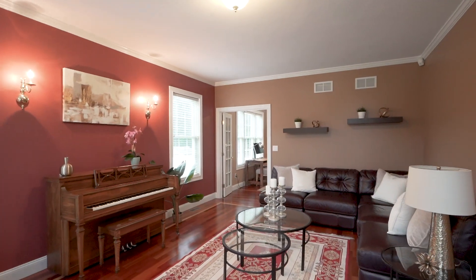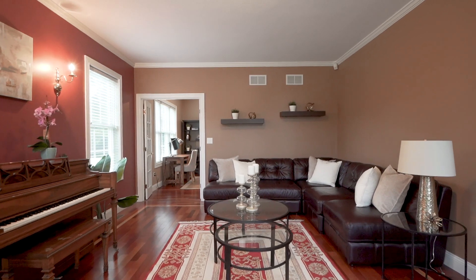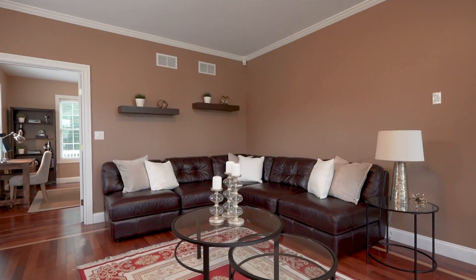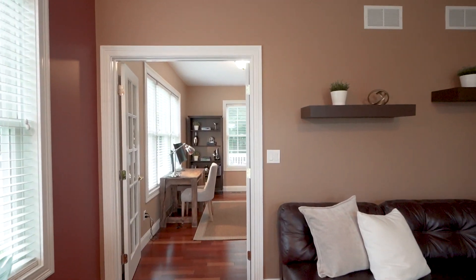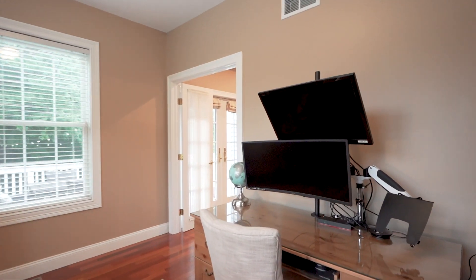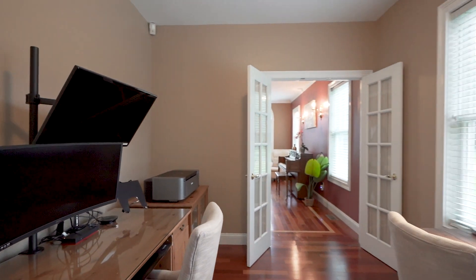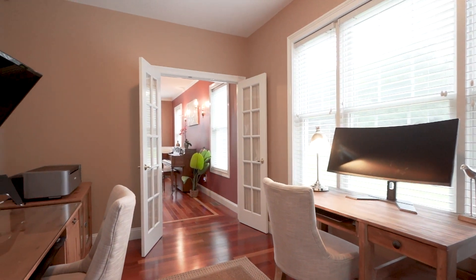From the foyer, you have another wide entry with a transom to the formal living room. Keep in mind that this is a nine and a half foot ceiling here, again with the Brazilian cherry floors and new wall paint. You go directly into the office, which has French doors, a three-panel window on your left, and another rear window. It's a great space to be working from home, with direct access through another French door into the kitchen.